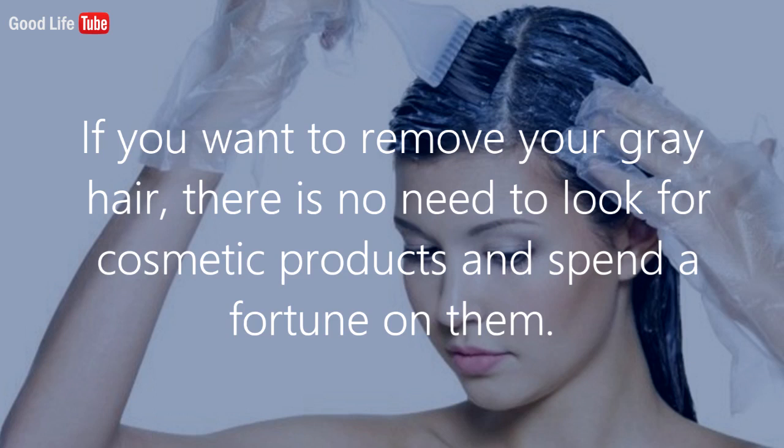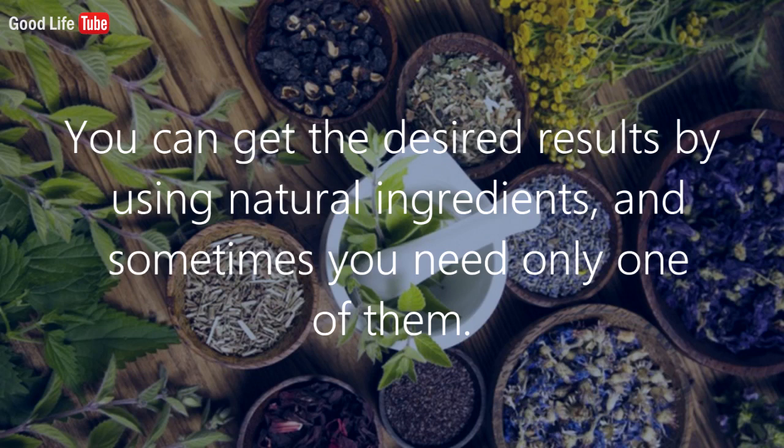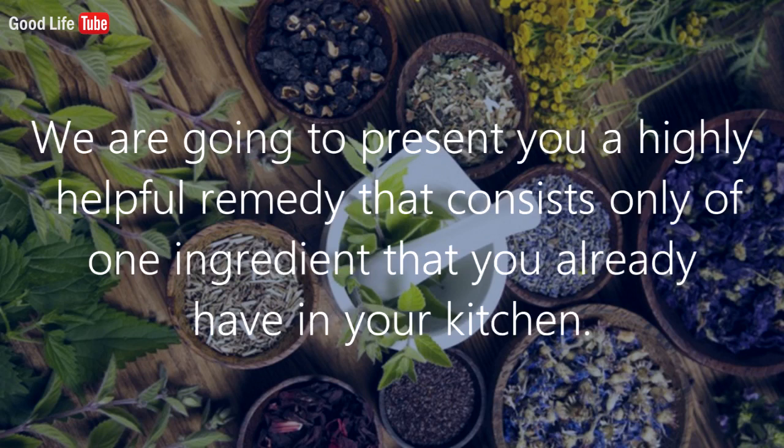If you want to remove your gray hair, there is no need to look for cosmetic products and spend a fortune on them — those products won't give you the results you hope for. You can get the desired results by using natural ingredients, and sometimes you need only one of them.